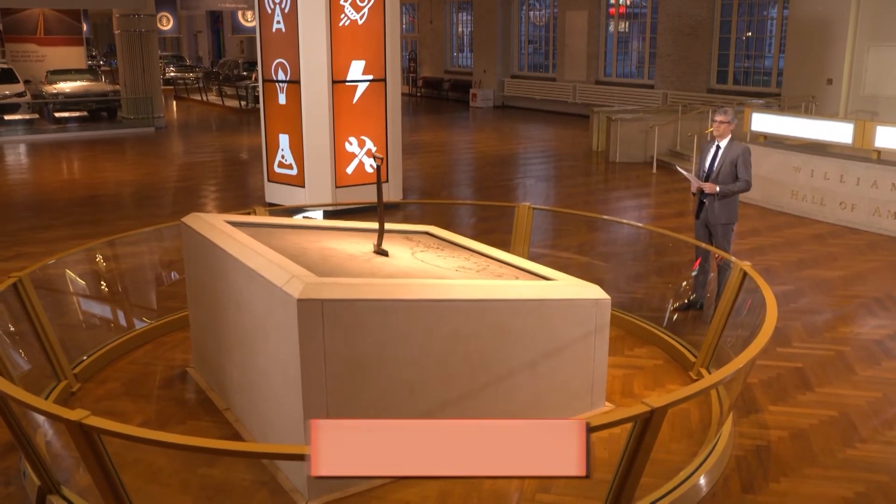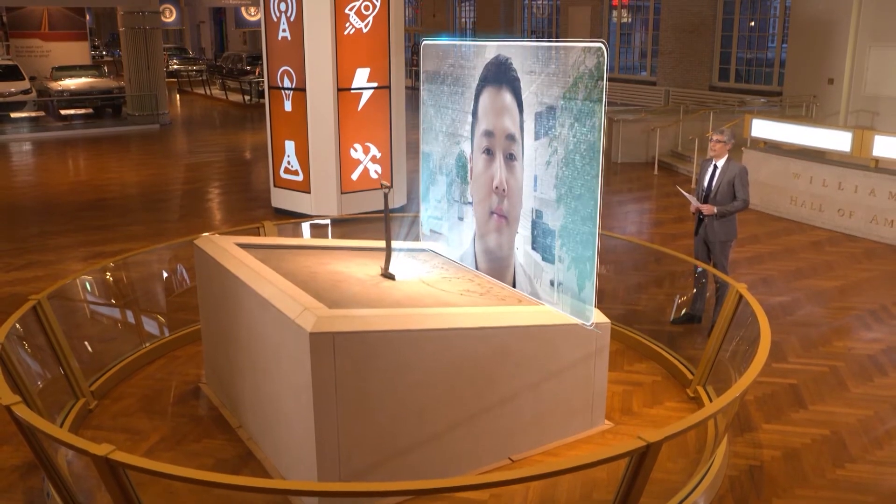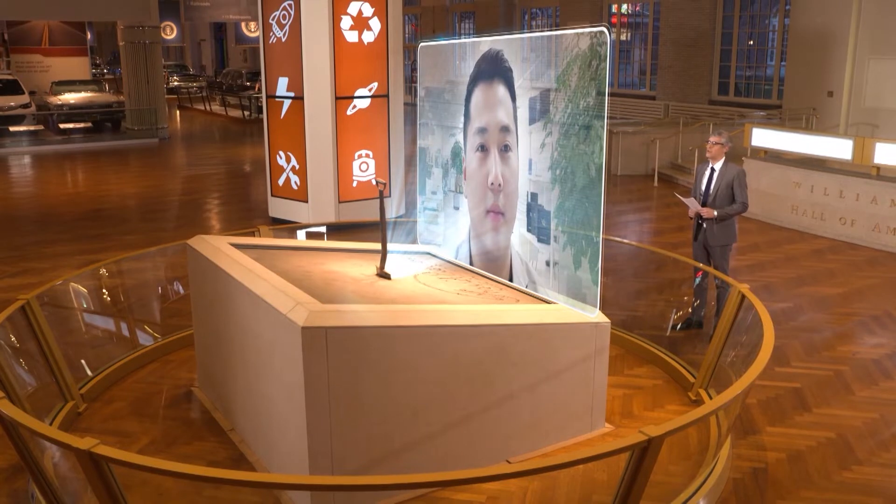Eric told me all about it from his headquarters in South Korea. Hi Eric, thank you for joining us on Innovation Nation. Hello Mo, thanks for having me. Can you tell us what your smart watch does?